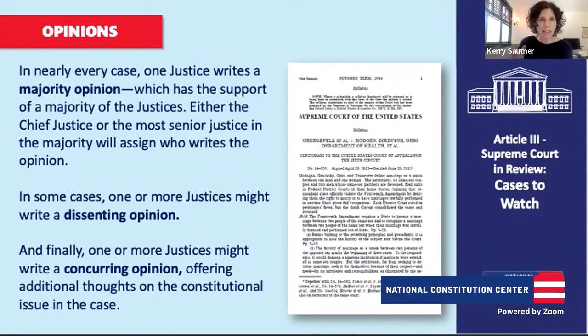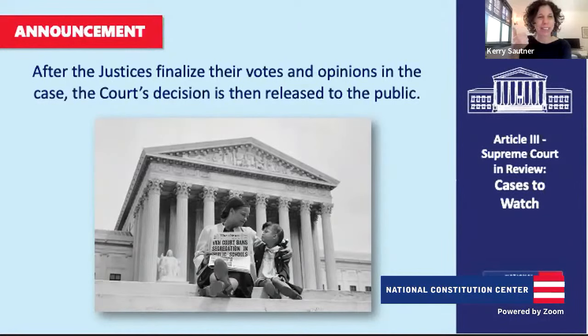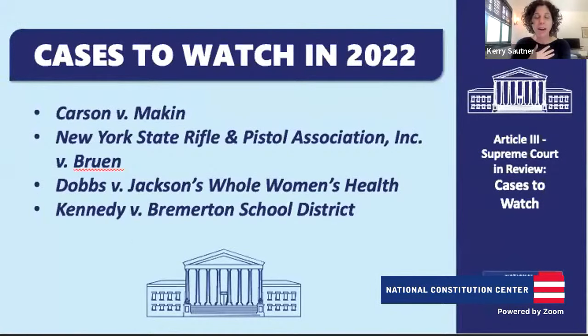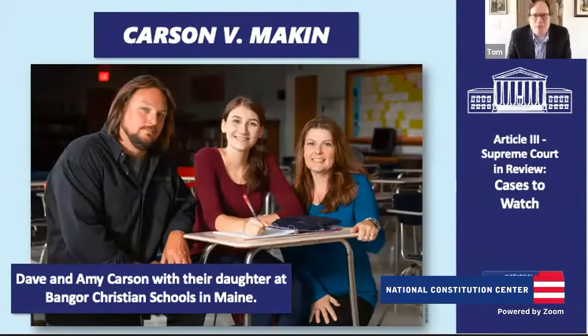Now let's get into those four cases. These four cases haven't been announced yet — they're in the drafting phase. There are no more oral arguments being heard on any of them. Oral argument generally ends in the middle of April, so the justices have about two and a half months to get all the remaining opinions done — writing and revising a lot right now as we speak. Let's dive in first with Carson v. Makin — a First Amendment religion clause case taking place in Maine.